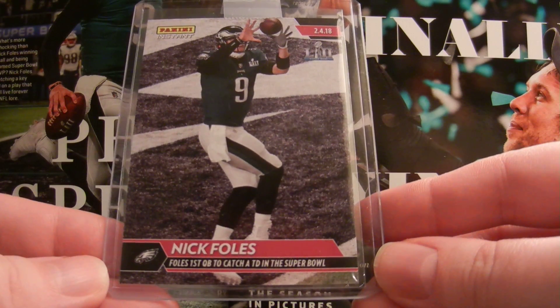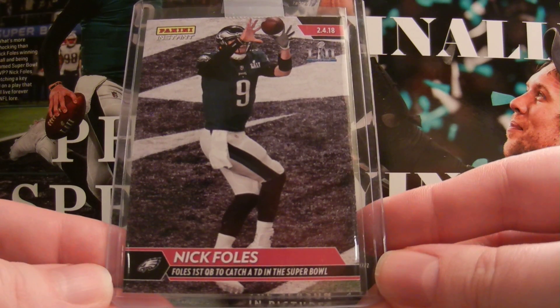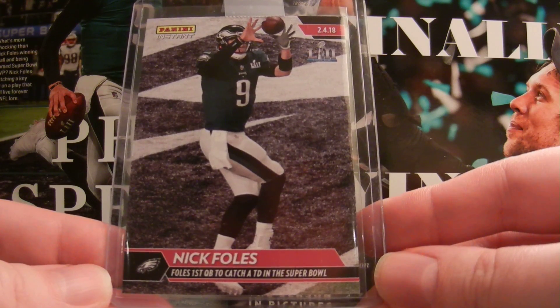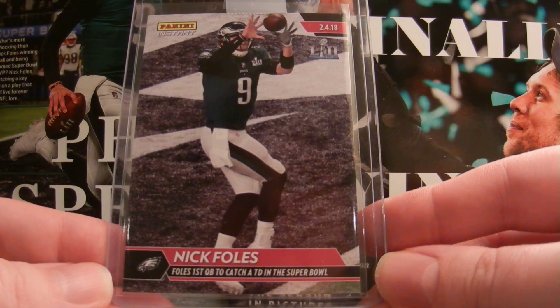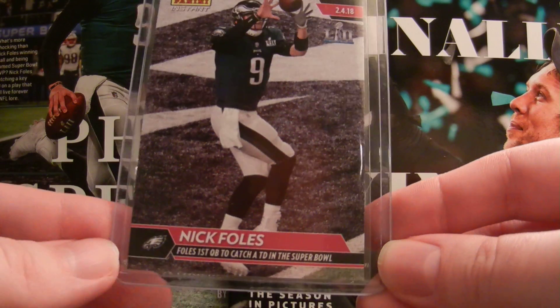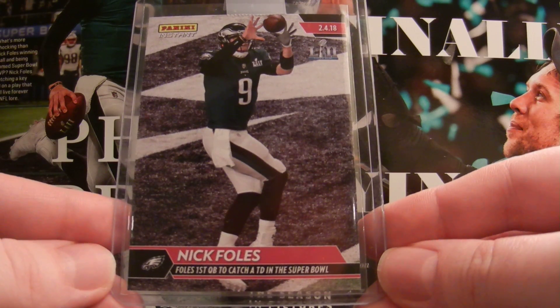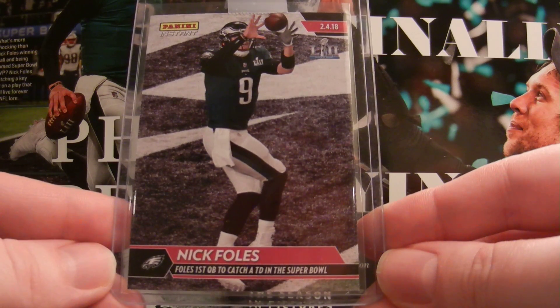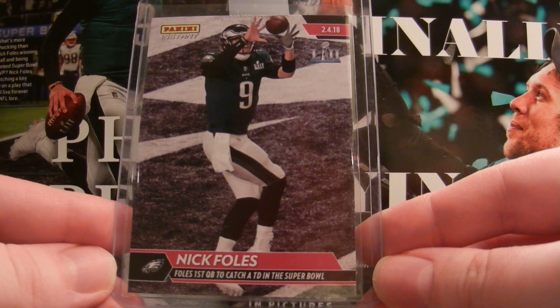I'm not sure if this is going to be the same Nick Foles card that's in the team set — I'm assuming they're going to be different. But I ordered this one separately. For one card it was $9.99, or you can get five for $30. So I just did the five for $30 because hopefully I'm going to look over these cards closely and try to send in the best one to get slabbed for hopefully a PSA gem mint 10, because this card would look incredible slabbed.